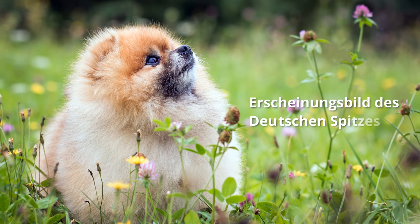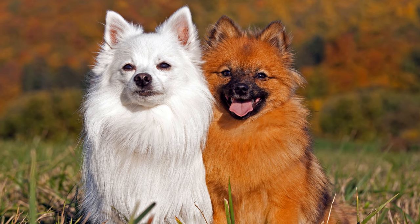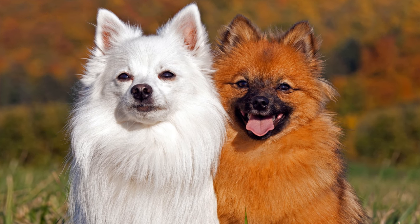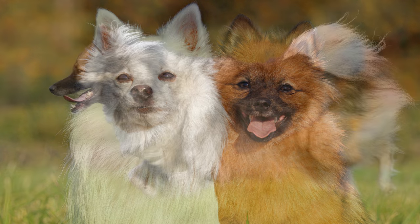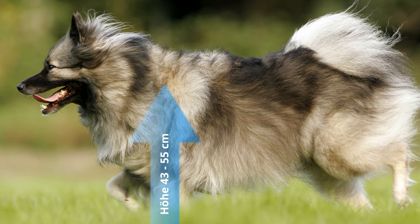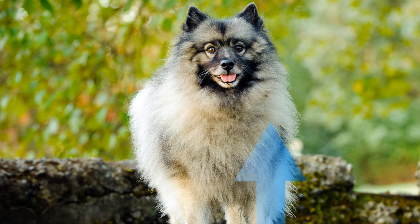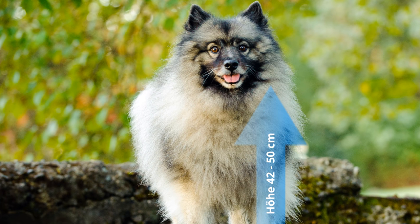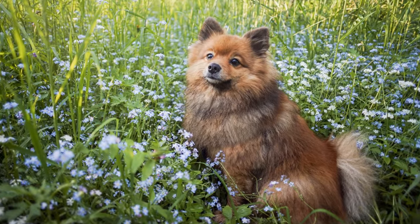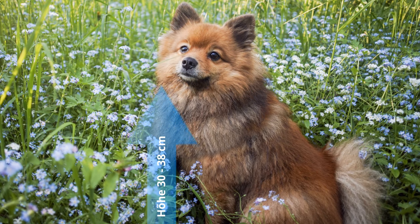Erscheinungsbild des deutschen Spitzes: Bei den fünf verschiedenen Varietäten ist jeweils die Größe, nicht aber das Gewicht von der FCI festgelegt. Der größte ist der Wolfsspitz mit einer Widerristhöhe von 43 bis 55 Zentimeter. Der selten gewordene Großspitz misst zwischen 42 und 50 Zentimeter. Der nächst kleinere Bruder, der Mittelspitz, erreicht eine Schulterhöhe von 30 bis 38 Zentimeter.